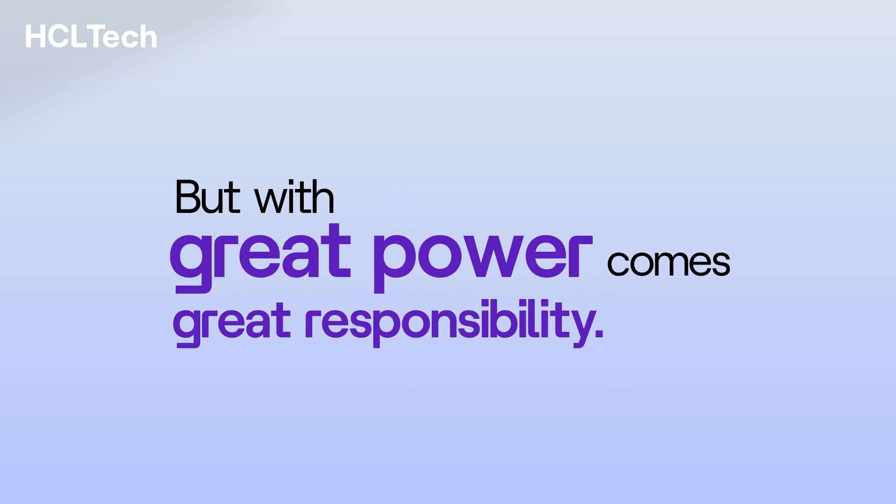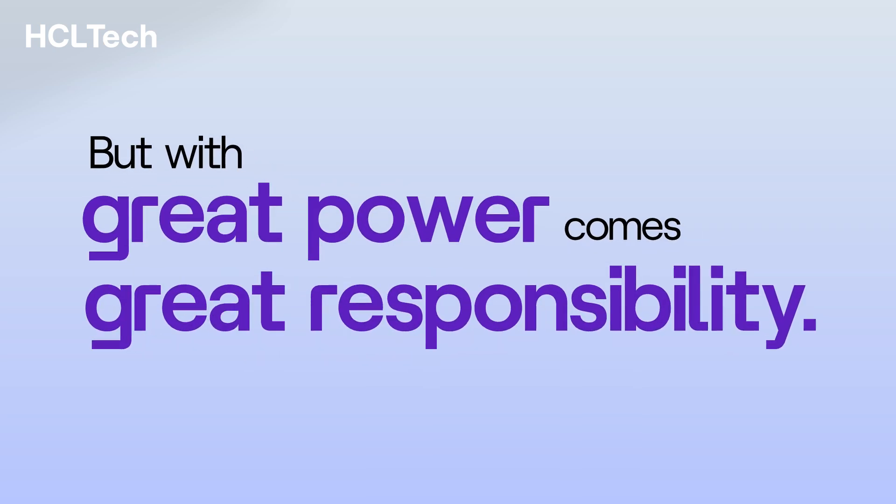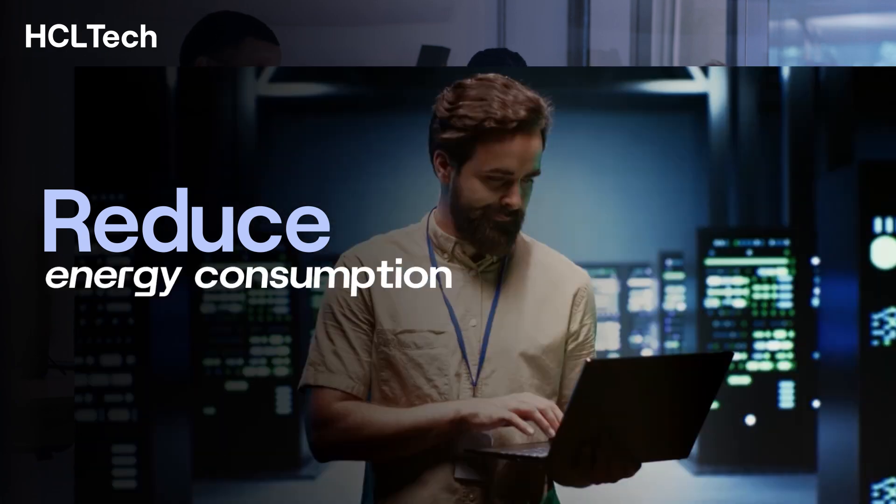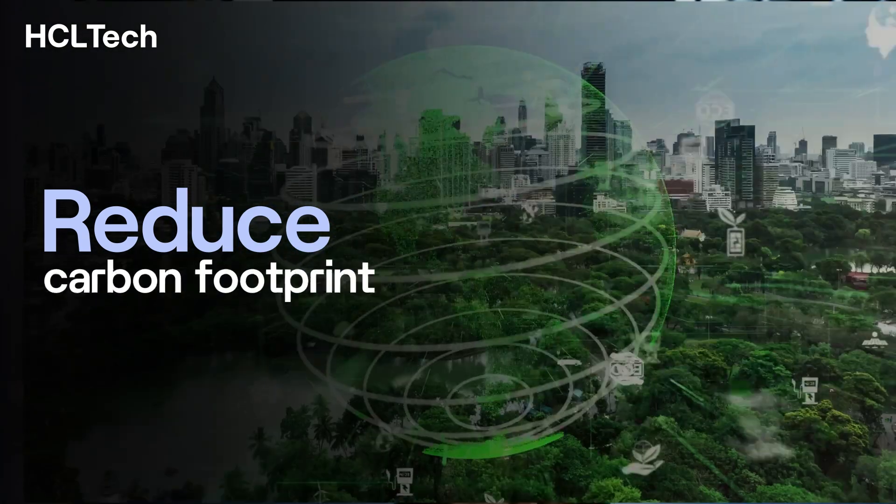But with great power comes great responsibility. Batch processing eases cognitive strain, cutting energy consumption and carbon footprint.